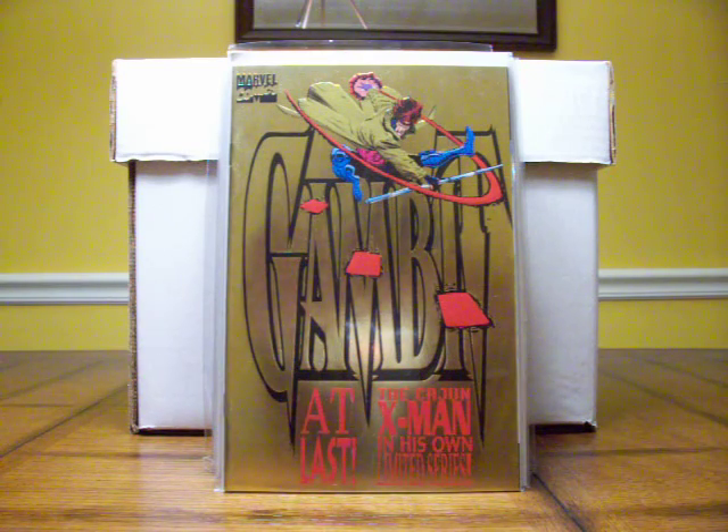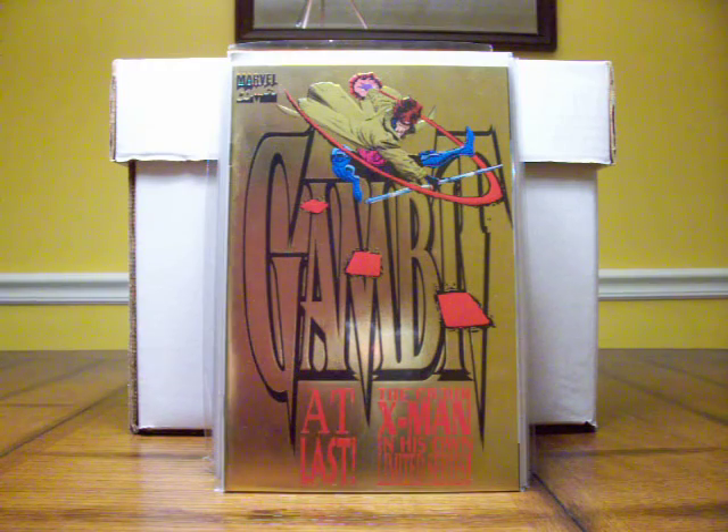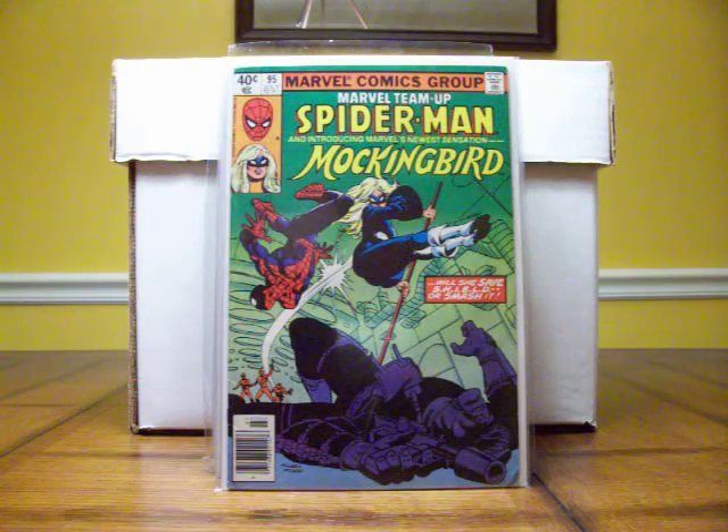Starting out with Gambit number one — this is usually black but this is the gold variant, not an extreme high-dollar book but something you should definitely pick up. A couple of series I think are incredibly underrated for bang for your buck and first appearances are Marvel Team Up and Marvel Two-in-One. I picked up several examples at a convention yesterday and I'm going to show you the first appearances I found.